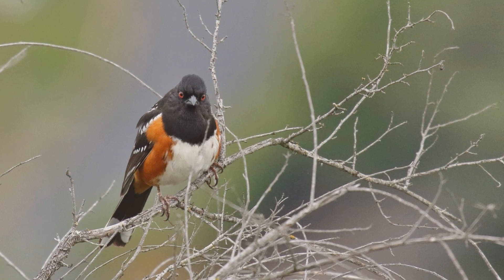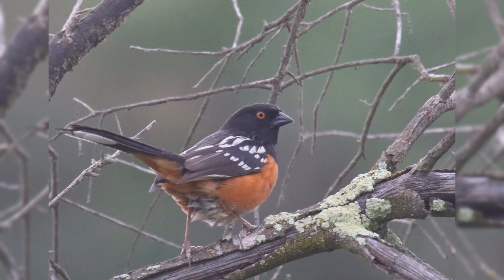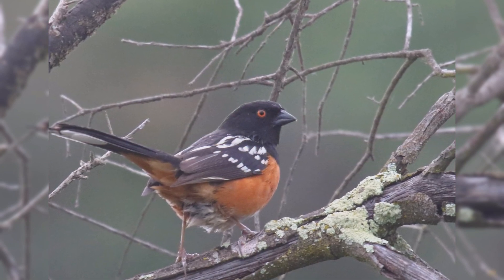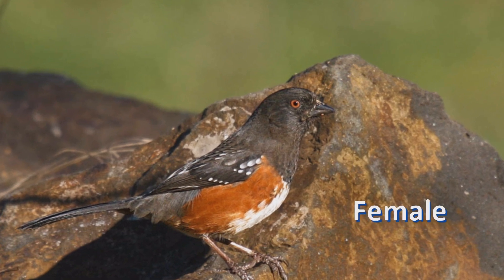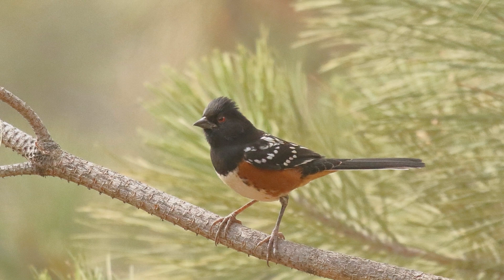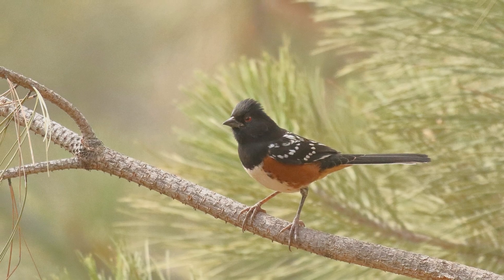Males are jet black above, including a full hood, rusty on the sides with a white belly. They have white spots on the wing coverts, and the tail is tipped with large white tail corners. Populations differ in the amount and boldness of spotting and the shade of rusty sides. Females are quite similar to males — the upper parts may be more gray and the spots may be smaller. They are most likely to feed on fallen seeds under your feeder, but may only visit at quiet times when few other birds are present.